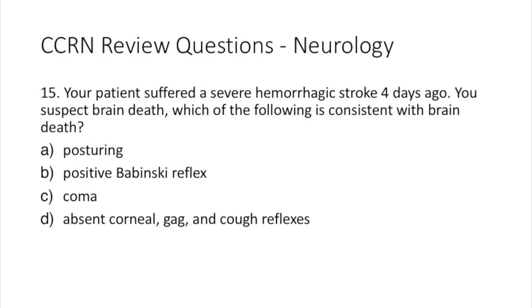Question 15. Your patient suffered a severe hemorrhagic stroke four days ago and you suspect brain death. Which of the following is consistent with brain death? A: posturing. B: positive Babinski reflex. C: a coma. Or D: absent corneal, gag, and cough reflexes.